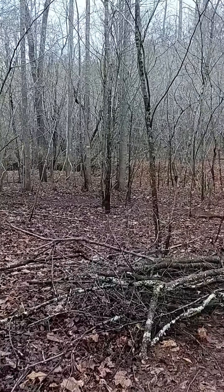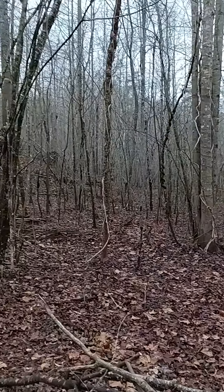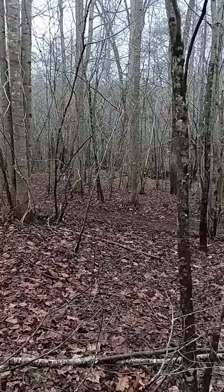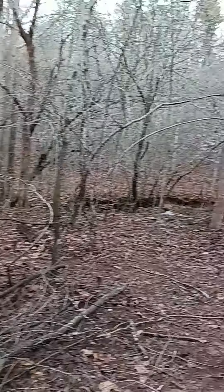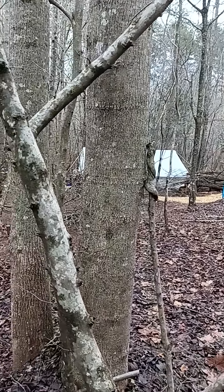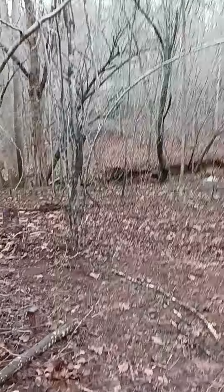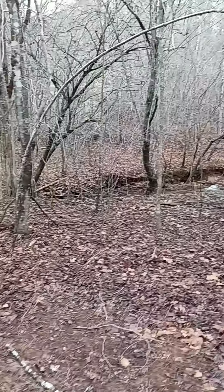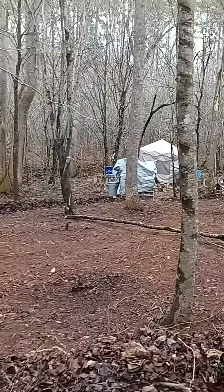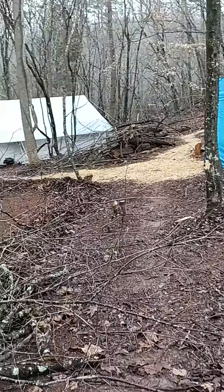My land basically stops about here, but there's five acres this way and after the end of my property, there's five more acres that way. And absolutely nobody around — no houses, no other farms, nothing. It's just us, so we're not really worried about problems from other people.